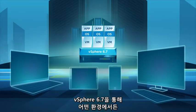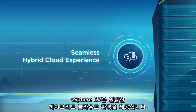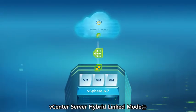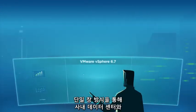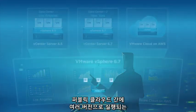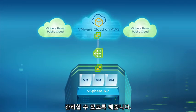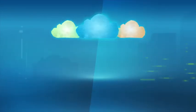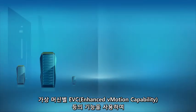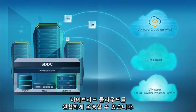With vSphere 6.7, you can run any workload, no matter how processing-intensive, in any environment. vSphere 6.7 delivers a seamless hybrid cloud experience. vCenter Server Hybrid Linked Mode enables you to have a single pane of glass to manage across multiple vSphere environments on different versions, between an on-premises data center and any vSphere-based public cloud, like VMware Cloud on AWS. Additionally, features like cold and hot migration, cross-vCenter mixed version provisioning, and per-VM enhanced vMotion compatibility ensure seamless operations across the hybrid cloud.